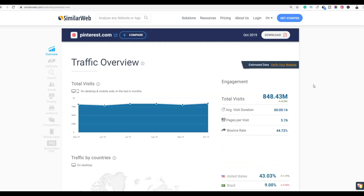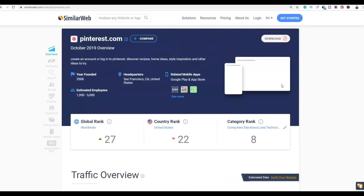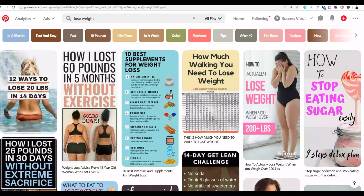One important statistic to keep in mind is that the majority of users on Pinterest are women. So you want to promote products related to women, such as fitness products, because women are the ones who mostly buy this type of product on Pinterest.